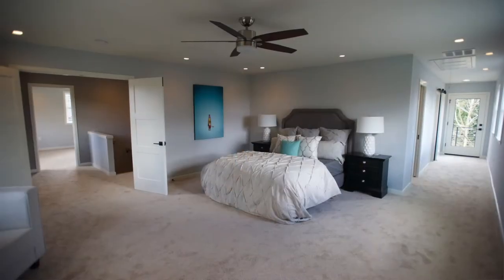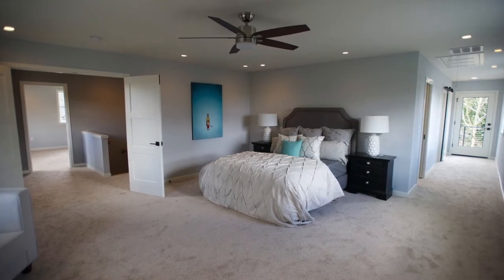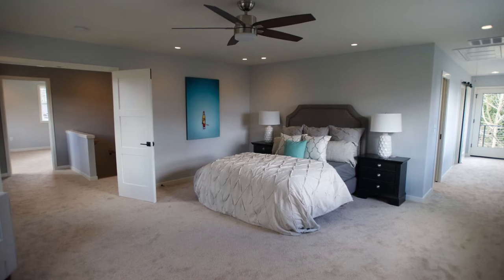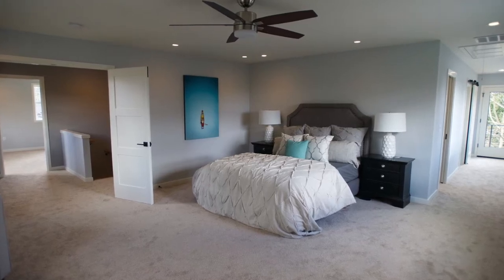We more or less kept the floor plan downstairs — we just raised the ceiling up to nine feet. The whole upstairs is new construction. We took the roof off, reframed everything, and bumped it out on the front and back. The house cantilevers on both sides, giving the upstairs 1,300 square feet. So we took a 1,200 square foot house and made it 2,500 square feet.